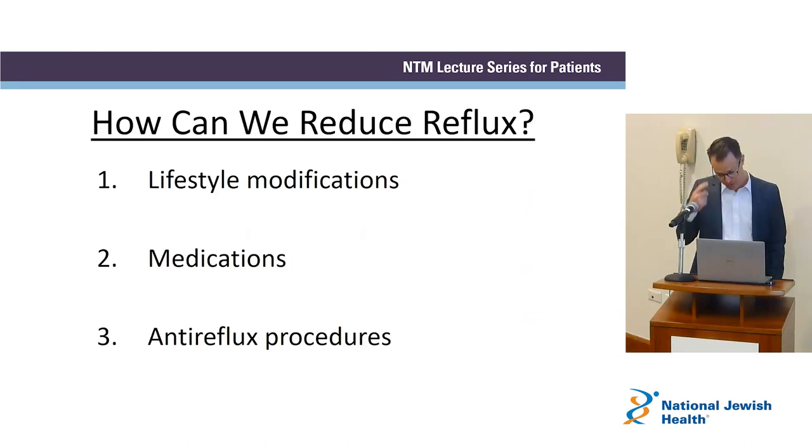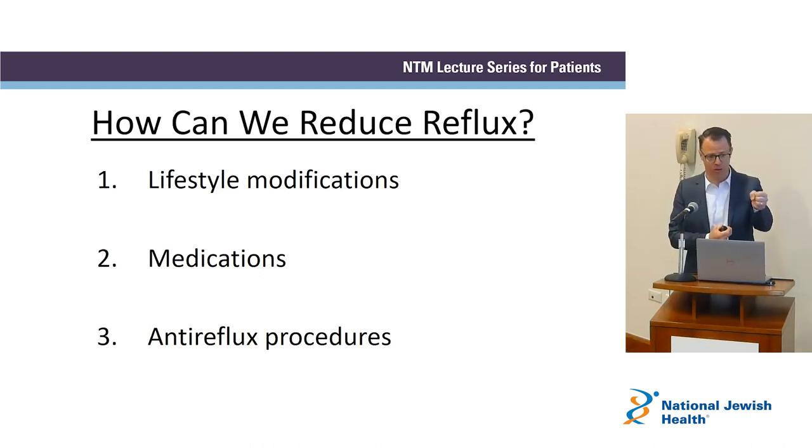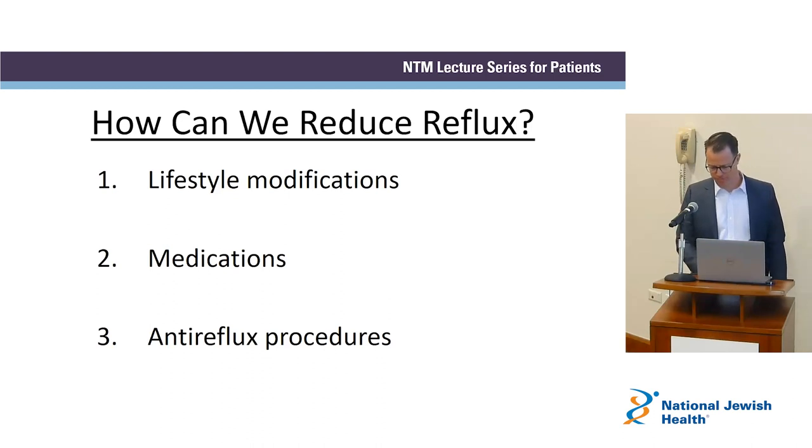How do we treat reflux? What controls reflux is the lower esophageal sphincter — a muscle at the bottom of the esophagus. The tighter that muscle is, the less stuff comes back up; the more it relaxes, the more reflux occurs. Until you can do something to keep that muscle tighter longer, you're never going to impact GRASP. There are three ways to affect that muscle: lifestyle modifications including diet, medications, and anti-reflux surgeries or procedures.